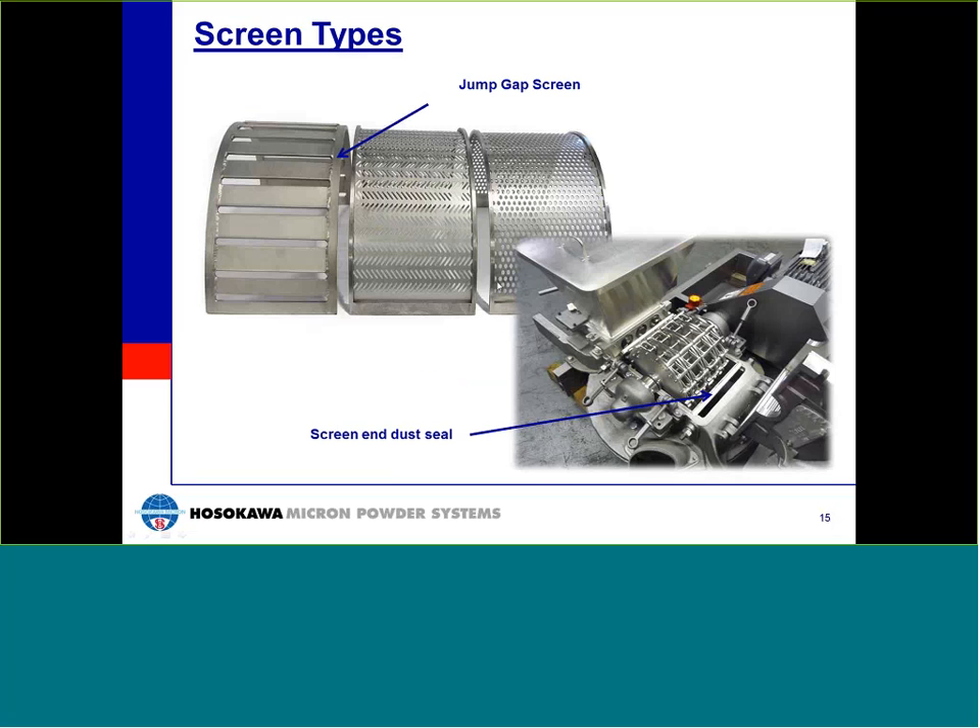Shown here is a jump gap screen — not really a screen at all, but rather a series of overlapping bars arranged so that particles approaching the bar encounter a ramp slope that deflects them up and away from the gap. If the particle is small enough and light enough, airflow through the gap will carry it through to the discharge. This type is ideal for abrasive materials requiring heavy-duty service, with wear-protected bar edges considerably heavier in cross-section than a standard steel screen. One drawback is the potential for coarse particles to pass through. Regardless of screen type, all screens have dust seals at either end, which seal the screen to the body and cover, prohibiting oversized particles from bypassing the screen.